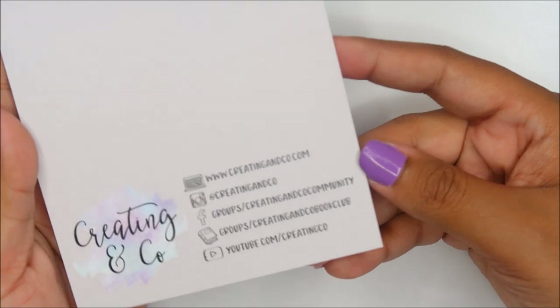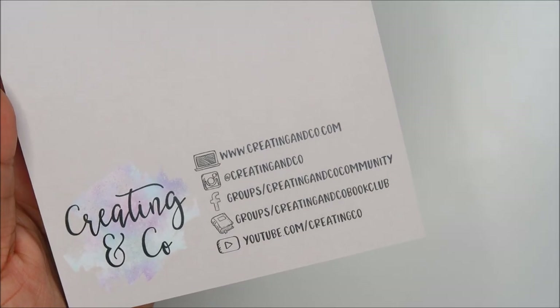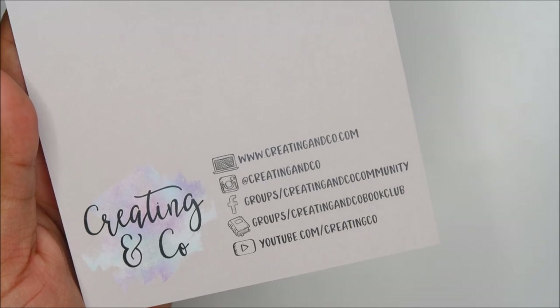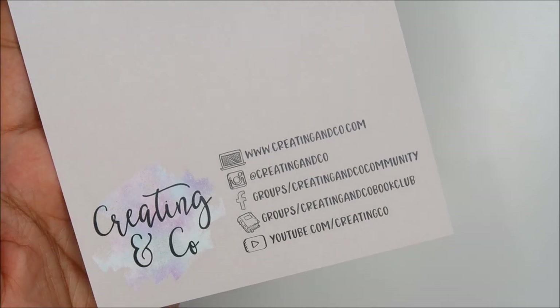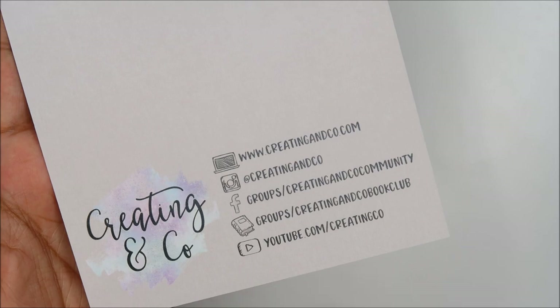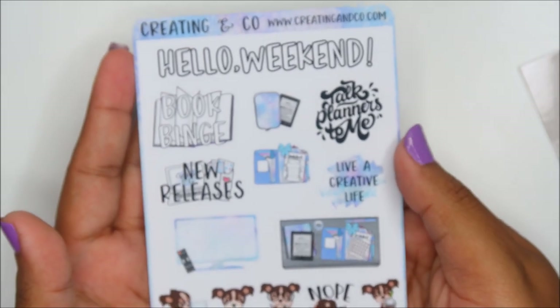She included all the links — Creating and Co on Instagram, Facebook group, YouTube. She does book stuff and even has a book Instagram. She's pretty awesome — just check her out because I really adore Paige. And these are her stickers.